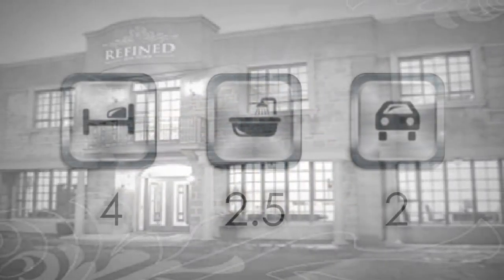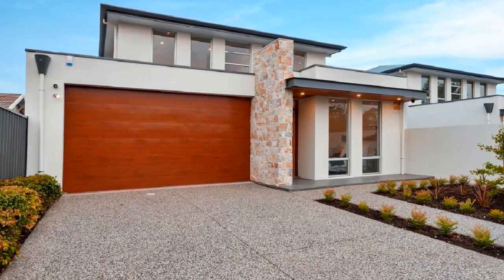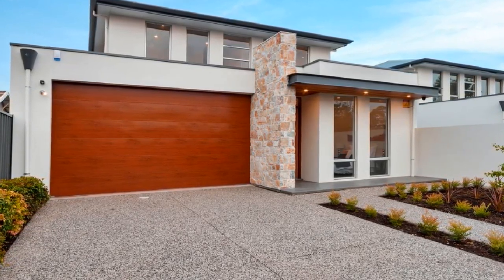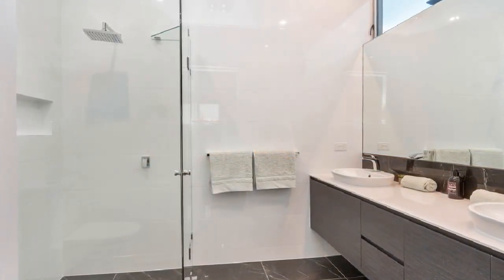With Walkerville's picturesque section of linear trail literally at the end of the street, immerse yourself in this exceptional architecturally designed home with secure internal entry. Discover the spacious master to front, boasting walk-in robe and lavish fully tiled ensuite.